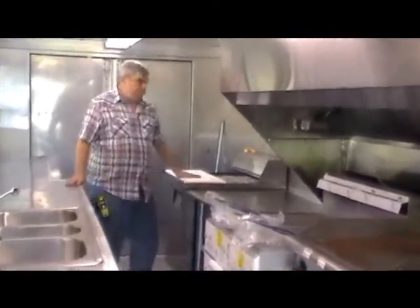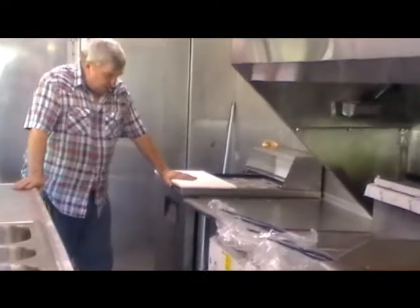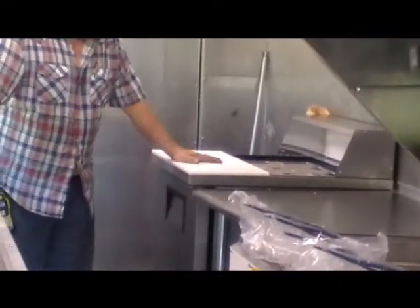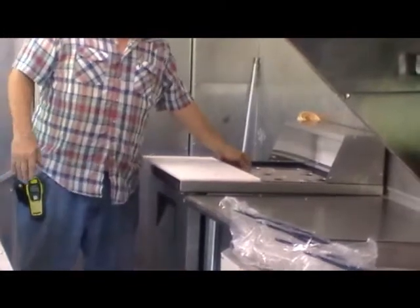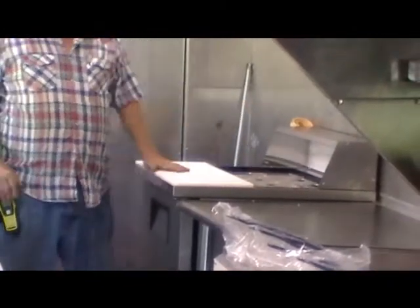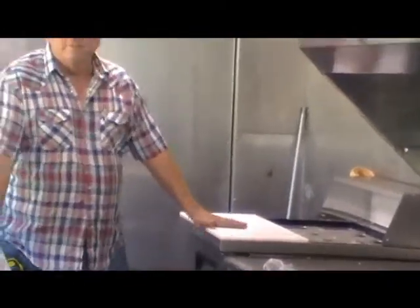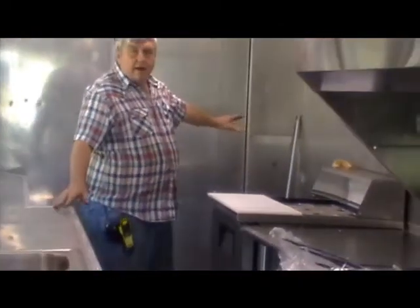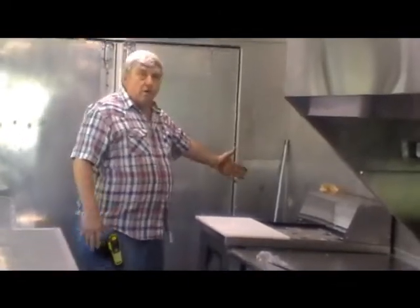Then we have a 30-inch sandwich press prep table with refrigeration. This holds all the condiments, meats, or whatever you want to put in. There's an area here where the owner is going to supply a refrigerator, standing in this corner, and when he reaches Panama they'll be putting that in.